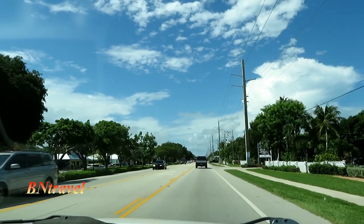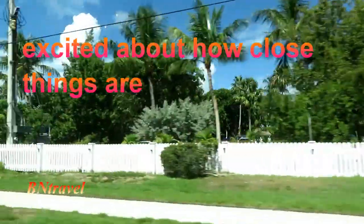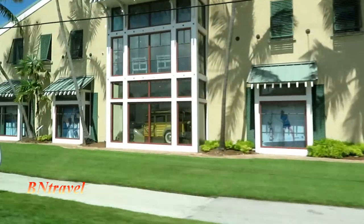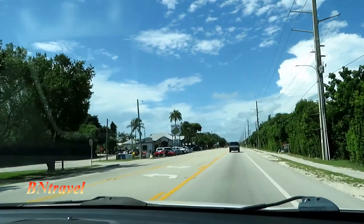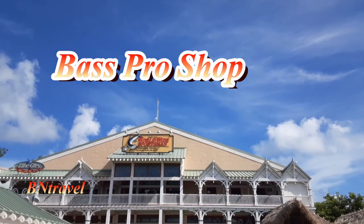There it is — Florida Keys Brewing Company. And there's Morada Bay, right there. Oh my goodness, it was so close! That's the one where we said we're going to do dinner, sunset dinner. It's right next to Bass Pro Shop — literally walking distance. We thought we drove a long ways, but it's right there. So here are some of the things that we did in Isle of Morada.